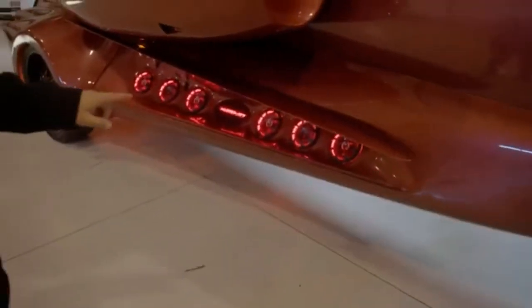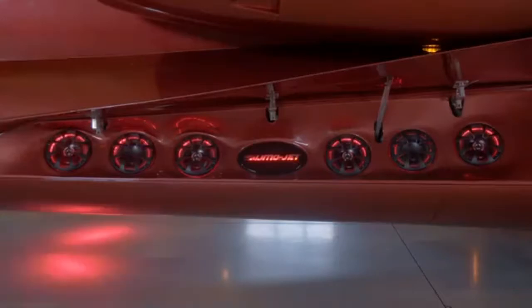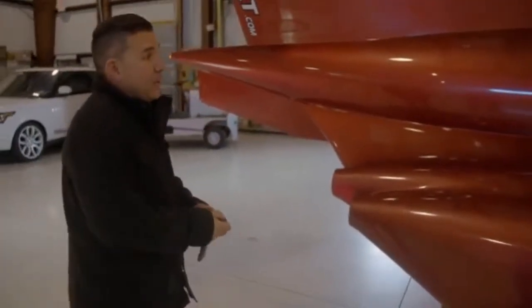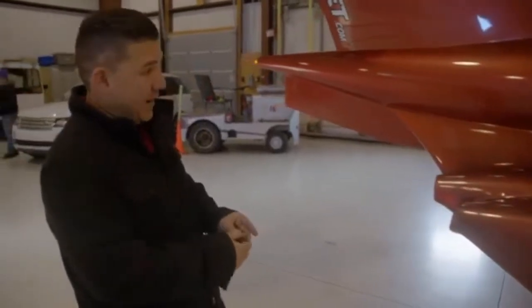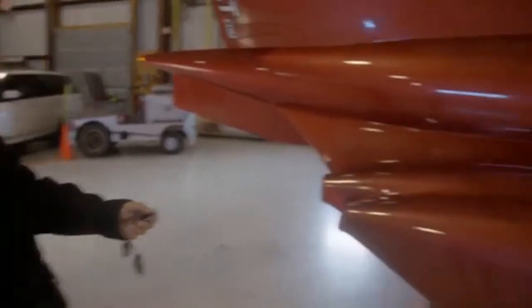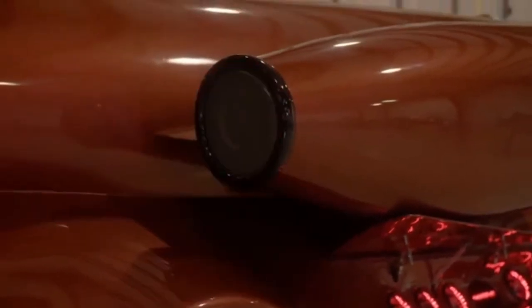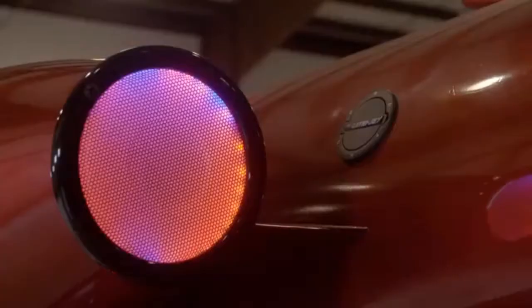We integrated these flaps to open up. You have speaker, subwoofer, speaker, speaker, subwoofer, speaker. We wanted a little bit of an afterburner look in here without putting real fire inside of it, so they can either blink to look like a real afterburner, or you can just keep them on straight.